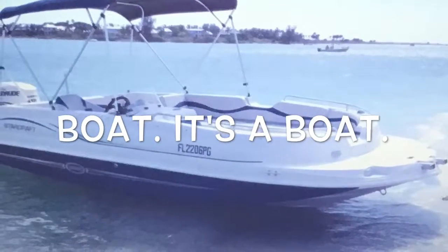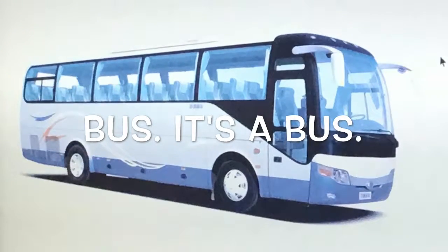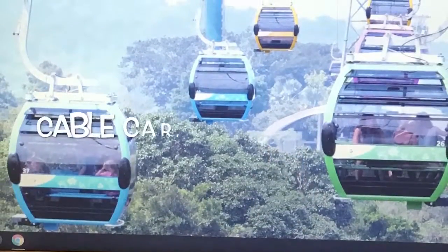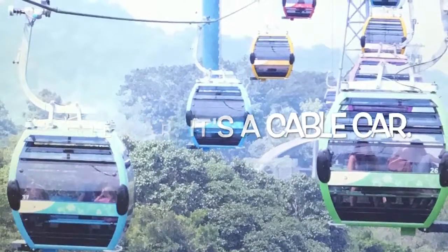Boat. It's a boat. Bus. It's a bus. Cable car. It's a cable car.